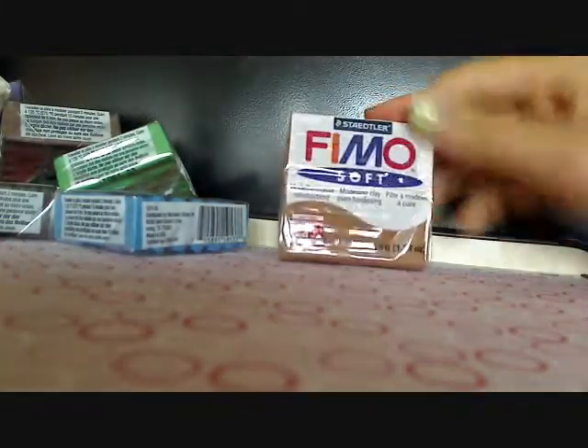And then I just got one Fimo Soft because I love this color. I got Fimo Soft in caramel.